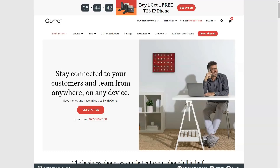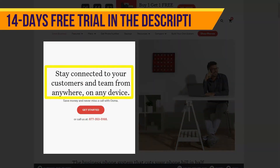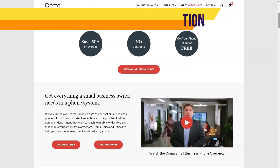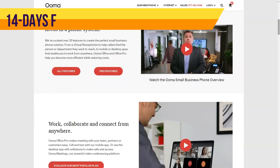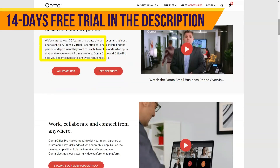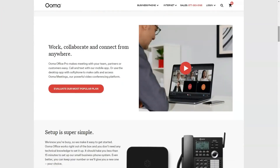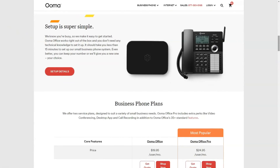No matter how attached we are to our smartphones, even in the BYOD world, there is a place for Voice over Internet Protocol, or VoIP, providers. While many of these services target corporate customers with hundreds of employees, Ooma Office is a different story. As a company that started selling VoIP products with its VoIP-in-a-box over a decade ago, Ooma wants to bring enterprise-quality phone services to small businesses.